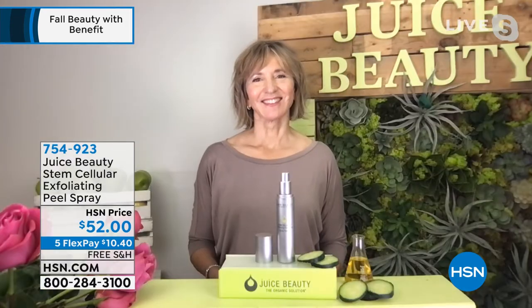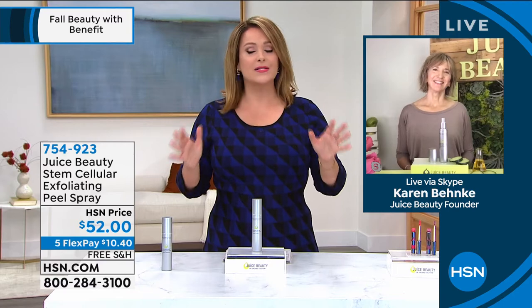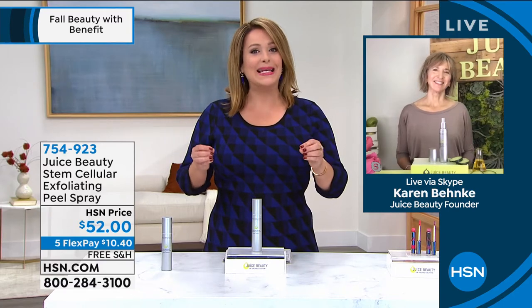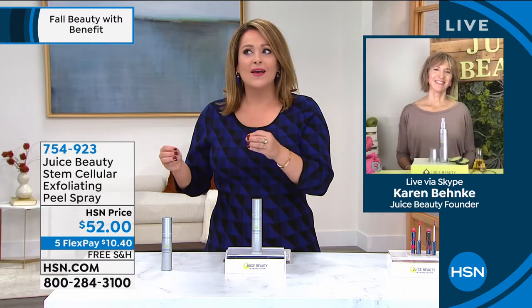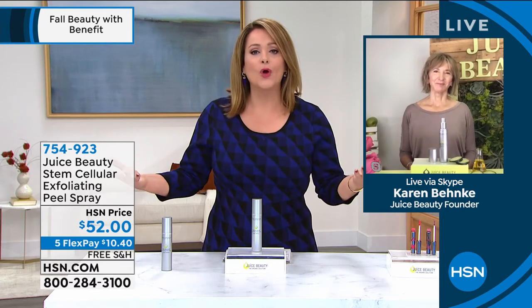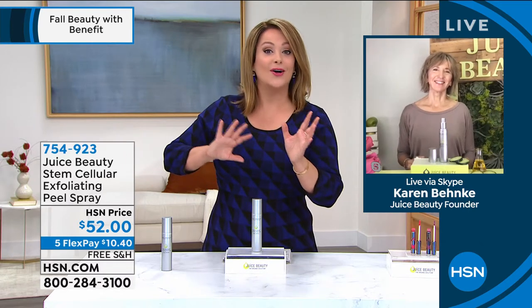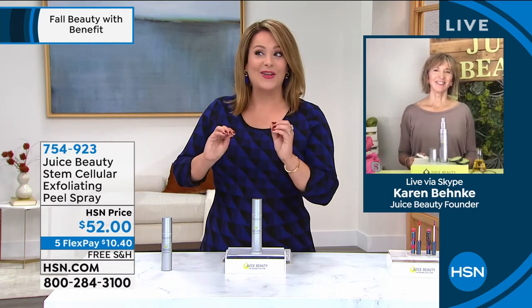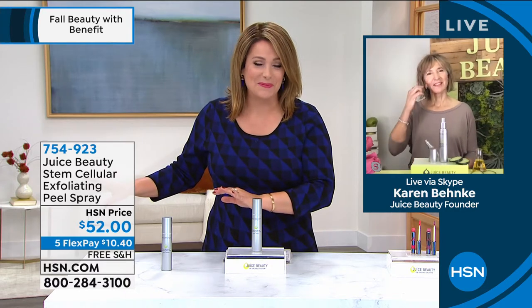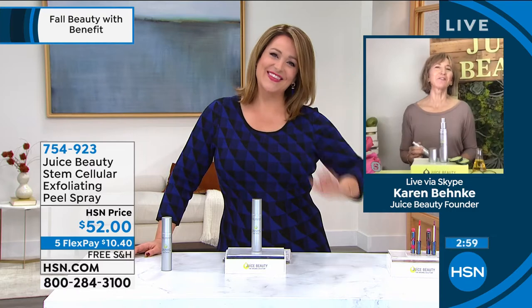Karen Benke is here to tell us all about it. The truth is a lot of women stopped exfoliating because products were just too harsh and would leave your skin raw. This is another approach to exfoliation, leaving all the harsh stuff and the stuff we can't pronounce out. Welcome back — you're absolutely right.